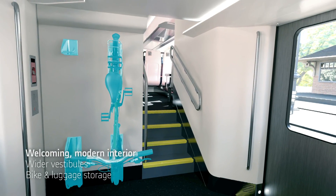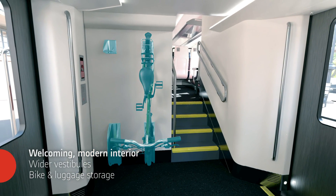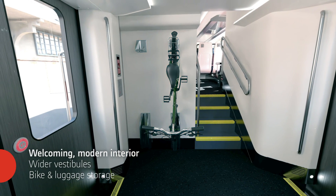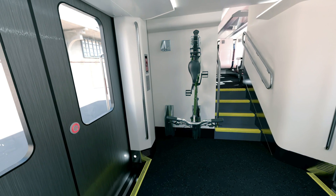The interior offers fluidity and efficiency. Level boarding and wide vestibules promote access for persons with reduced mobility and passenger exchange. Bicycle and luggage areas enable intermobility, which can help attract new passengers and promote sustainable mobility.